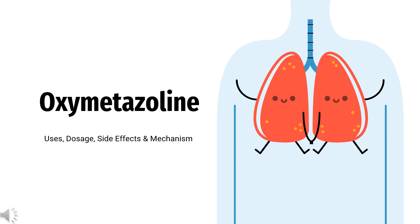Oxymetazoline is an alpha-1a adrenoceptor agonist used to treat nasal congestion, allergic reactions of the eye, and facial erythema associated with rosacea.